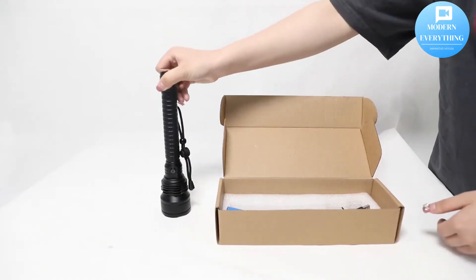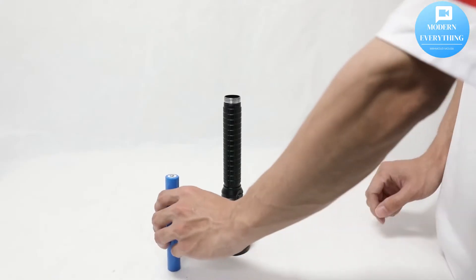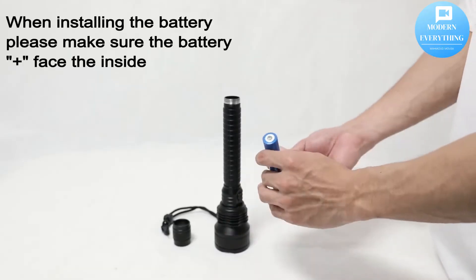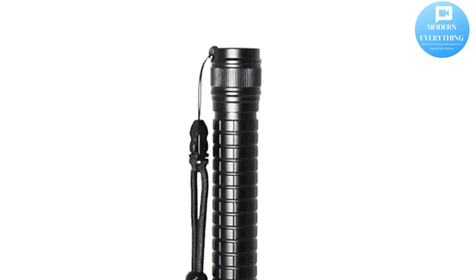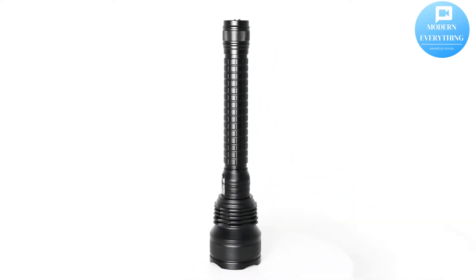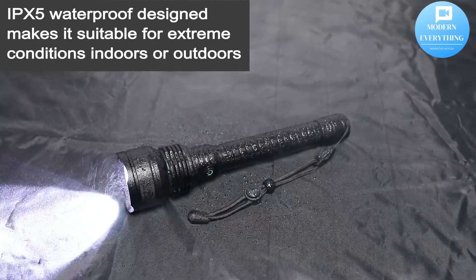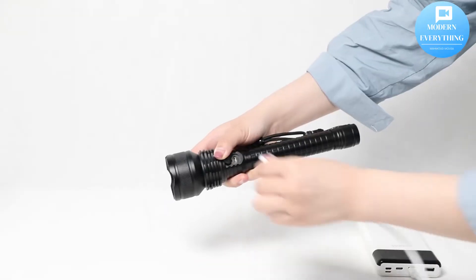Rechargeable LED flashlight with rechargeable battery — it can be charged by the included USB cable through a power bank, computer, car charger, or wall charger. Low-light modes provide up to eight hours of use.